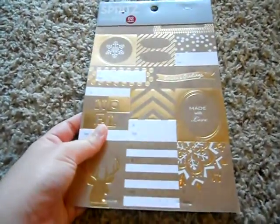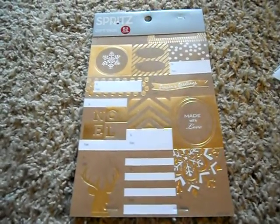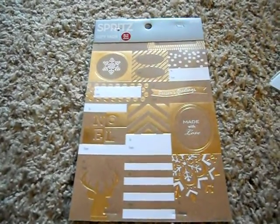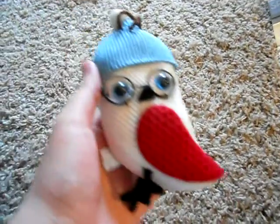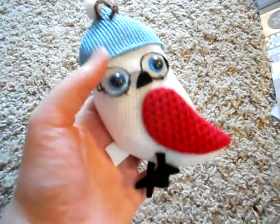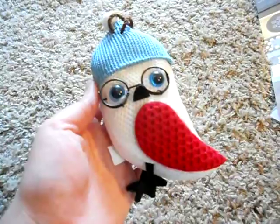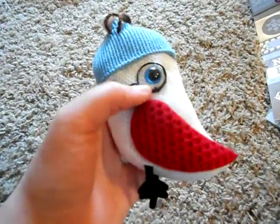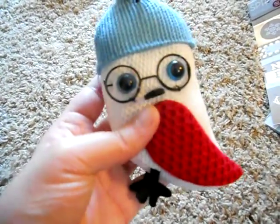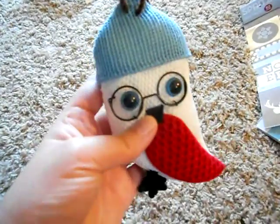They had so many cute designs, you guys. Target has really stepped up their game for Christmas — if you can find the holiday tags and the wrapping paper, it's just so pretty, you have to go see it. And then the last thing I got is not planner-related: I got this cute little owl ornament and it has glasses. This ornament is basically me in an owl form — it was so cute. It's squishy and stuffed animal-y. I just love his little glasses, and it was only $3 so I had to get it for myself. Treat yourself, am I right?